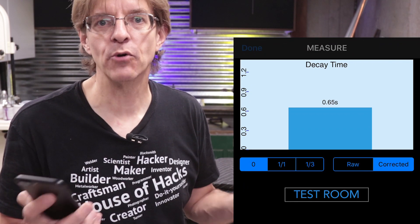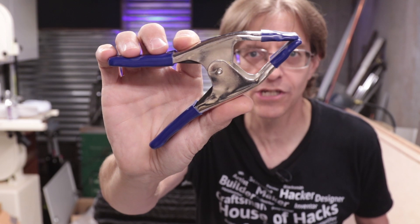First I installed an application on my phone to actually measure the echo. And as we saw in the opening, without the blankets the echo is 0.65 seconds. I'm going to use some spring clamps to hang the blankets around the workshop.